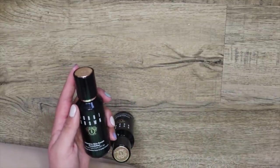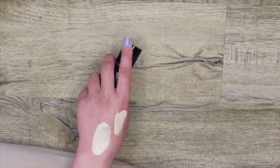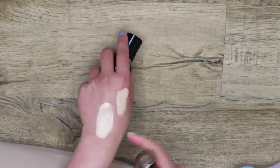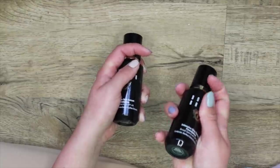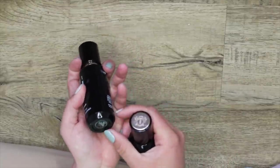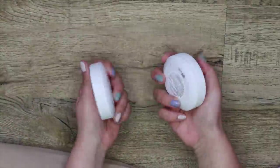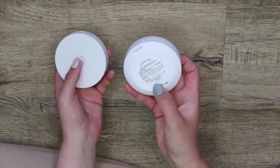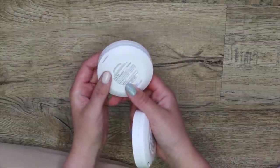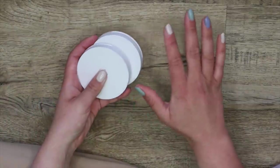I have the Bobbi Brown Intensive Skin Serum Foundation here — I have to get rid of one shade because it never matched me. I'm keeping N042 Beige and getting rid of W026 Warm Ivory. I have my M Cosmetics Cushion Foundations — I have two shades, Cloud Dream and Gentle Light. This is one of my top favorite foundations in general — this is phenomenal. Keeping for sure.